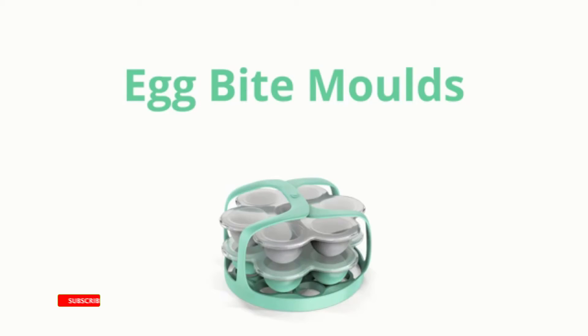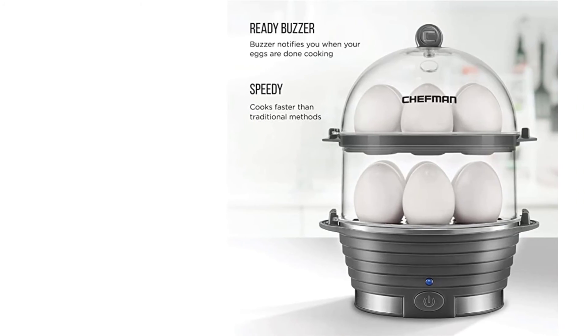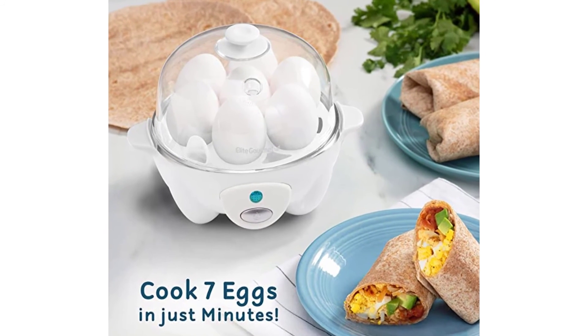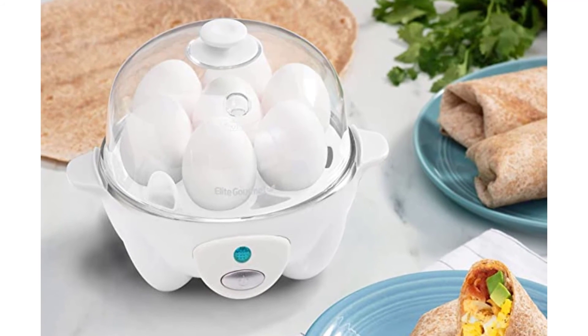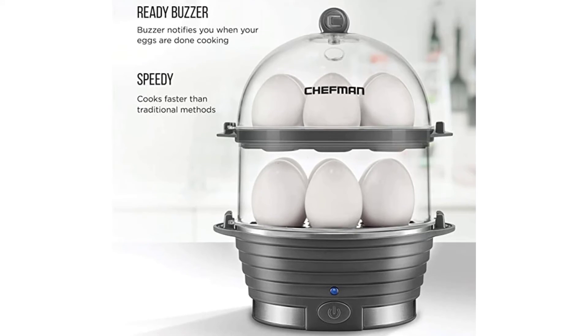As a result, we recommend measuring cups with precise measurements, making it simple to replicate your ideal water level once you've figured it out. The provided measuring cup has only three lines to indicate various degrees of doneness, which are frequently inaccurate in our experience. This high-capacity option is best suited for the budget-conscious shopper who needs to boil large batches of eggs, as it costs less than the Dash Deluxe.